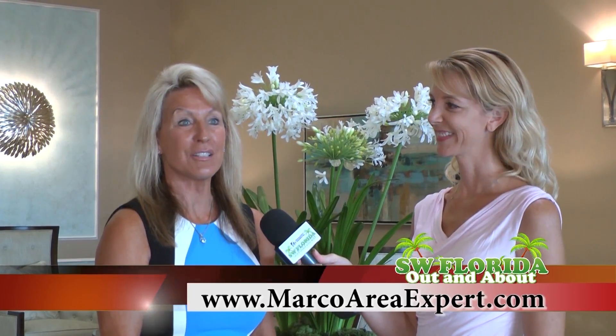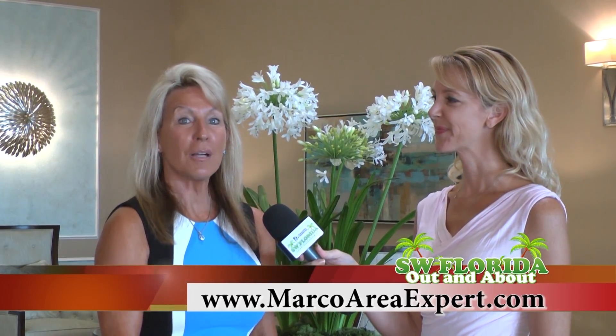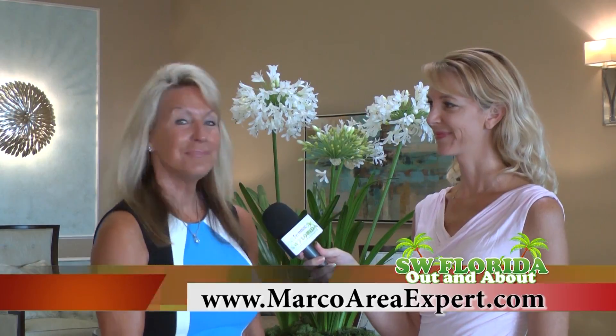To take a tour, you can call Kathy at Premier Sotheby's here on Marco. Her phone number is 239-821-7926, and her website is marcoareaexpert.com.